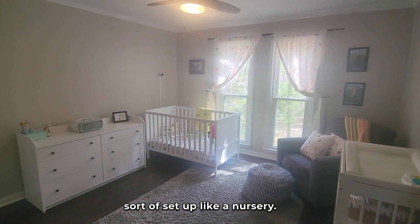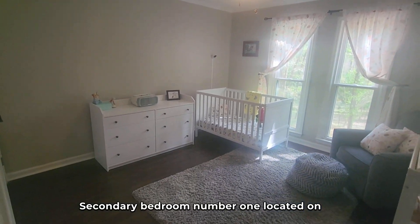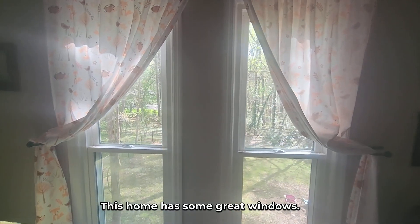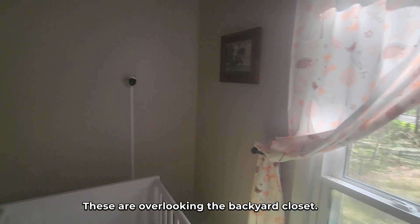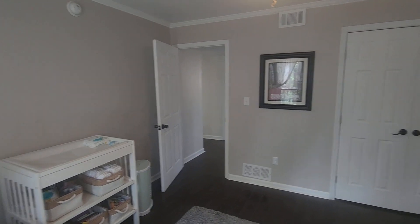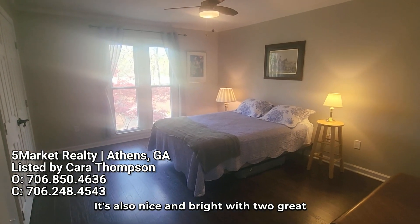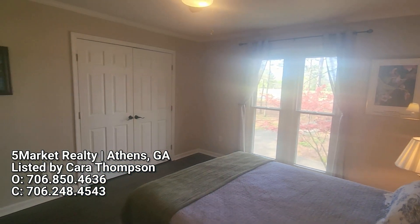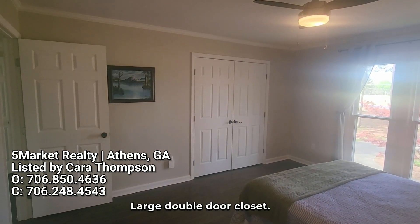Starting here to the left is a room set up like a nursery — secondary bedroom number one, located on the rear of the house. This home has some great windows; these are overlooking the backyard. There's a closet as well. Here's the front bedroom — also nice and bright with two great windows overlooking the front of the property. Large double door closet to give you an idea of the space here.